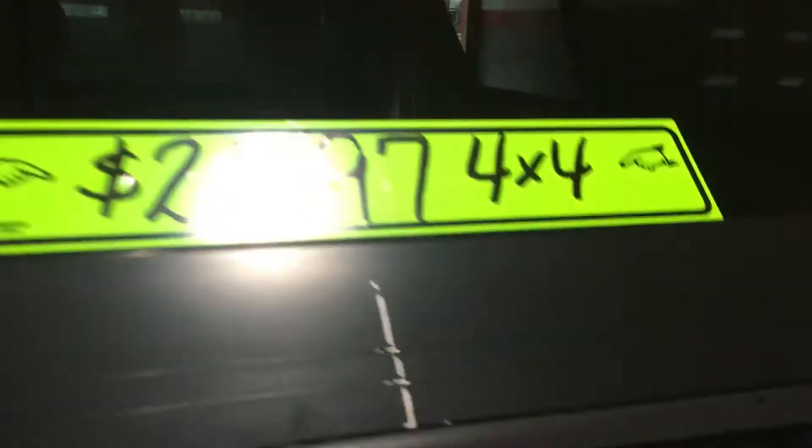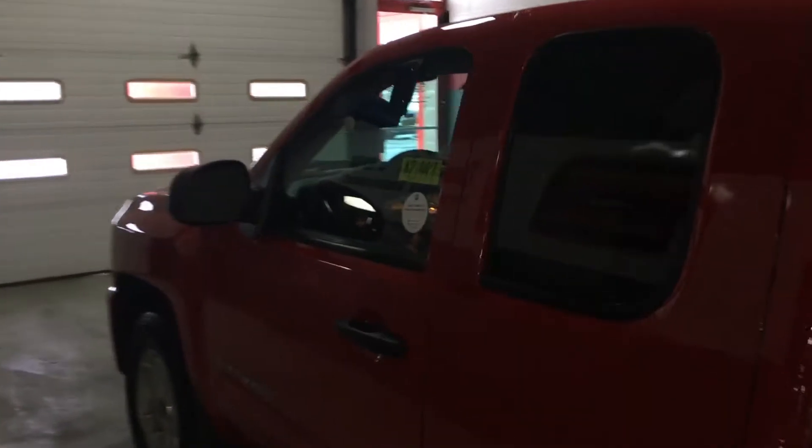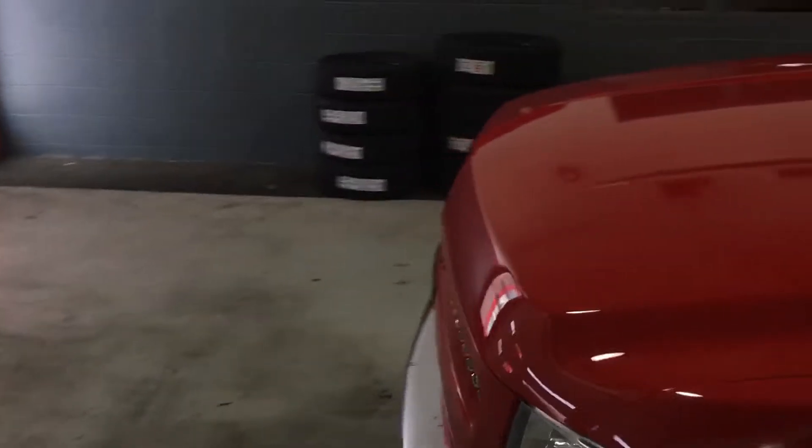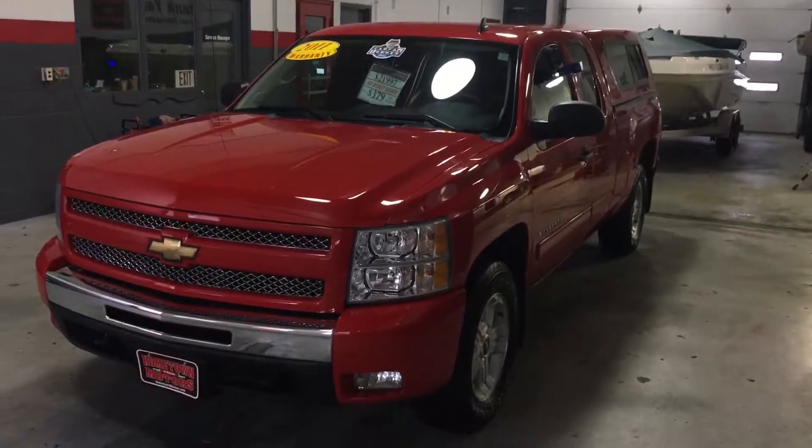You can see pictures and pricing information on our website, hometownwasso.com. We offer easy, no money down financing options with great interest rates. Feel free to give us a call at 715-675-1000. Open until 6 o'clock all week and until 2 o'clock on Saturday. Thanks for watching.